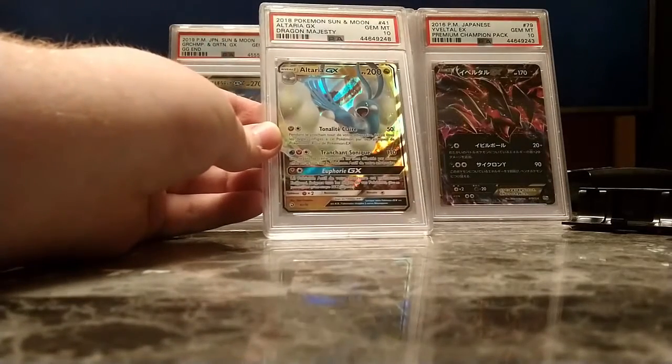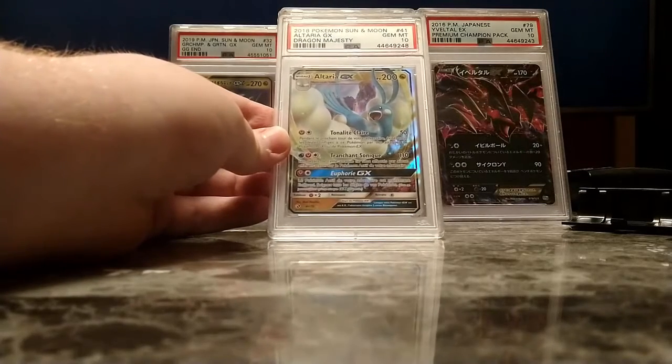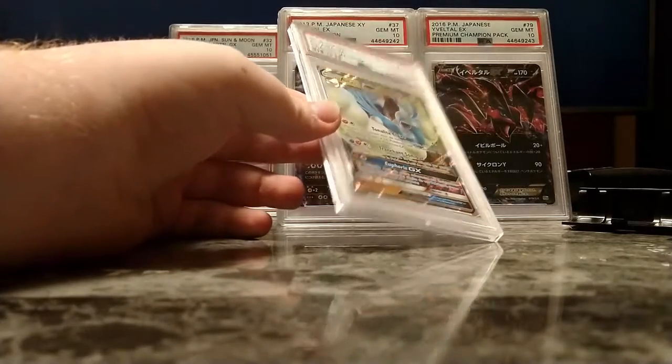Next up is another French card: my Altaria GX, which I opened out of the same box I got the Necrozma from. Altaria GX — first hit. Absolutely beautiful card. I love Altaria — that's my 6th favorite Pokemon.